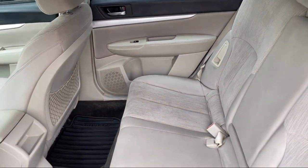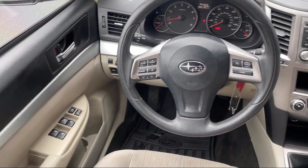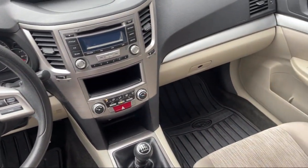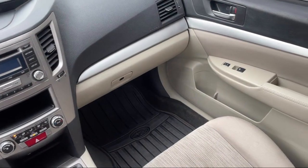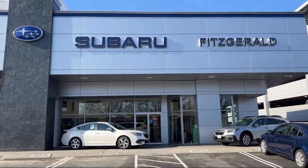We'll provide you a copy of the inspection report and a Carfax vehicle history report, so you'll know as much about the vehicle as we do. Fitzgerald Auto Malls is the first and only auto dealer group in North America to have achieved the ISO certification.